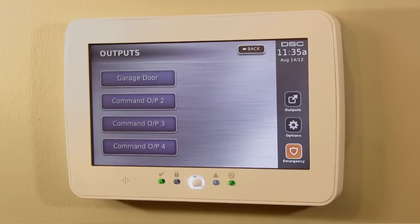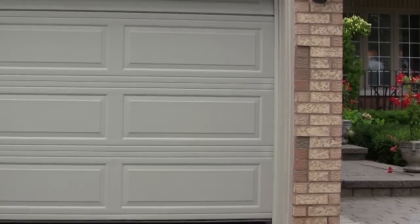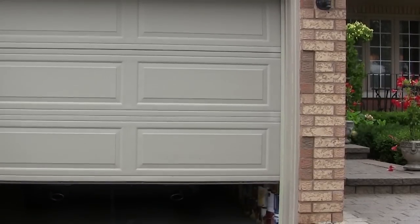The DSC touchscreen allows you to activate other devices at the touch of a button, such as opening the garage door or turning on the lights when you come home.